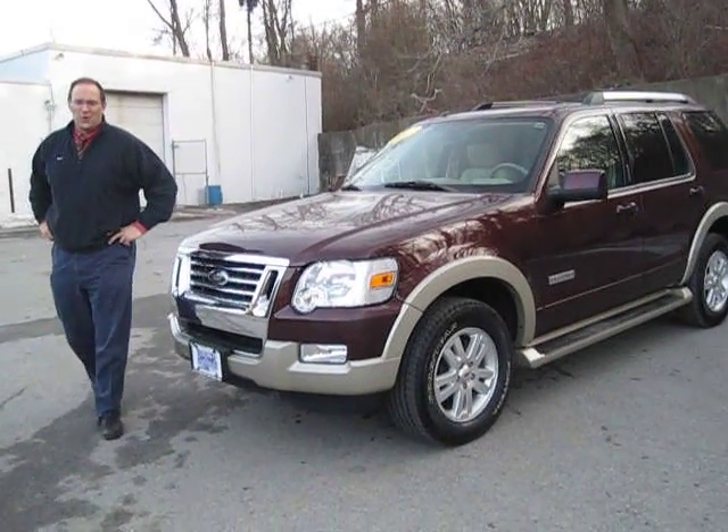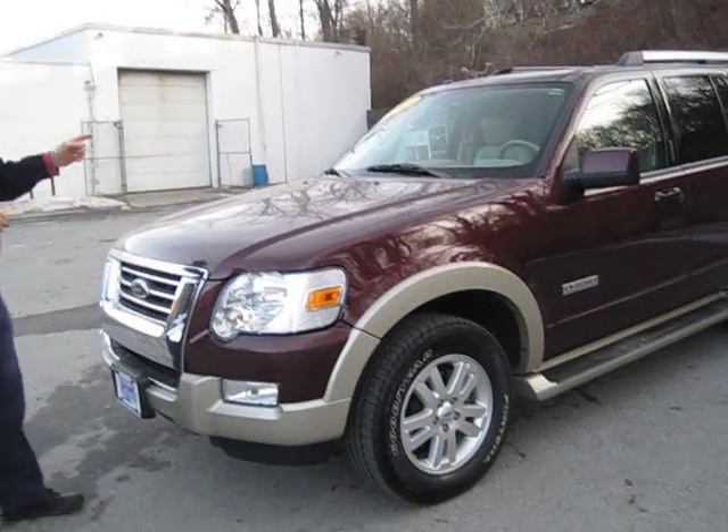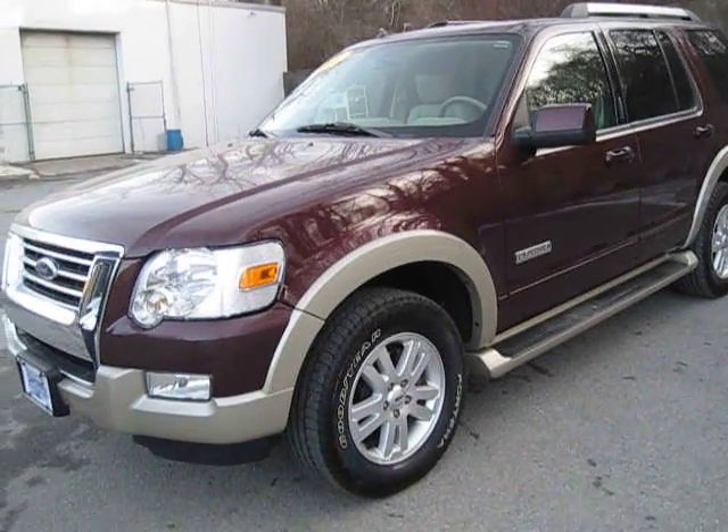Hi, I'm Paul Sheridan of Brewster Ford, your number one Ford dealer with over 300 used vehicles for you to choose from, like this 2007 Cherry Ford X4.